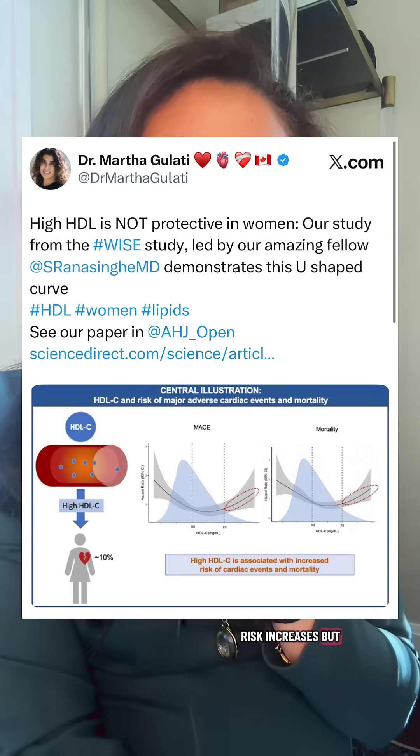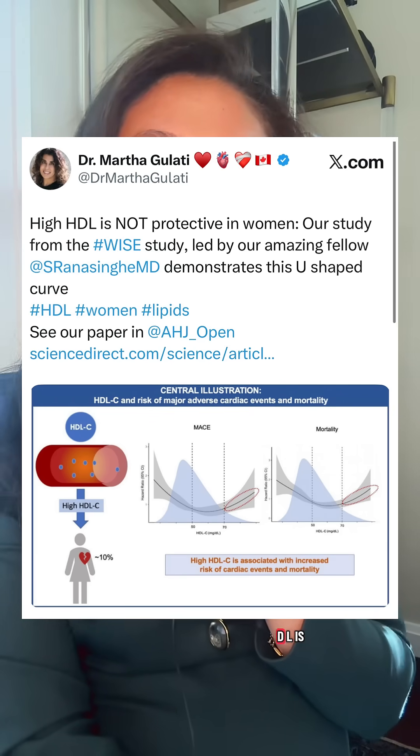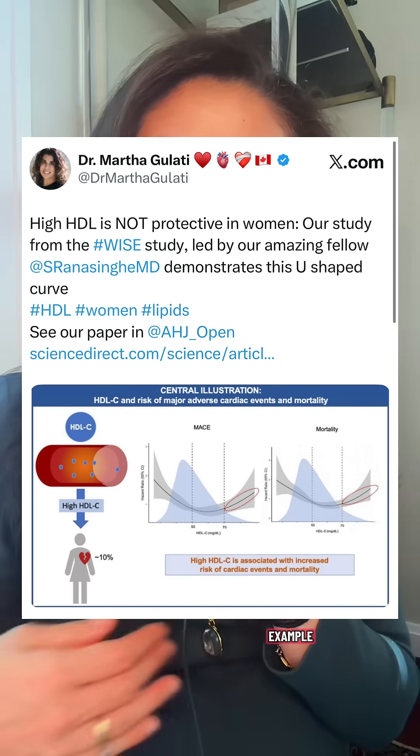Next up is HDL, or the good cholesterol, because of its anti-inflammatory properties. What we know is that when HDL is low — under 40 — risk increases, but it actually also increases when HDL is very high, over 80, for example. We don't actually treat to HDL targets; it's really more about the overall pattern and factoring that into someone's risk assessment.